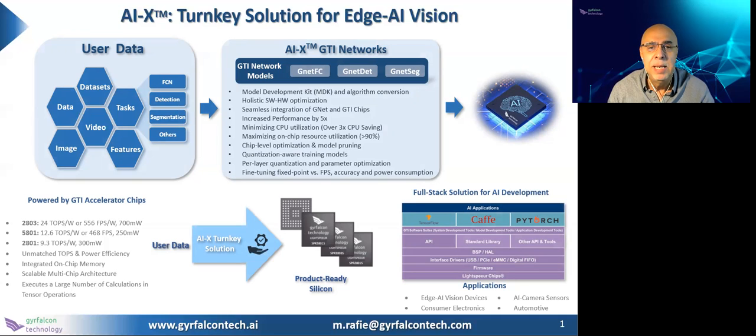To learn more about AIX, please visit our website or contact me, as listed at the bottom of the page. Thank you.